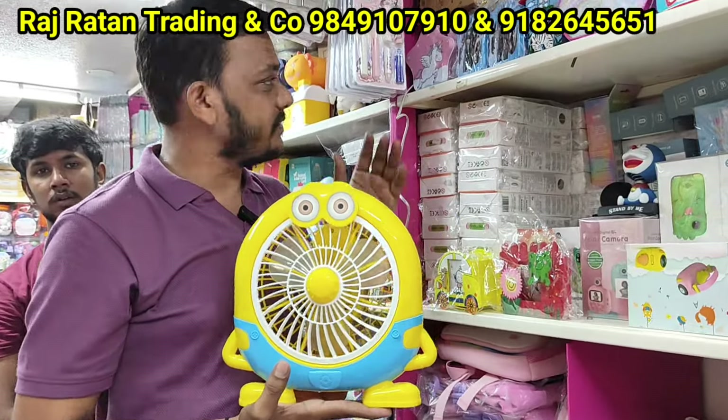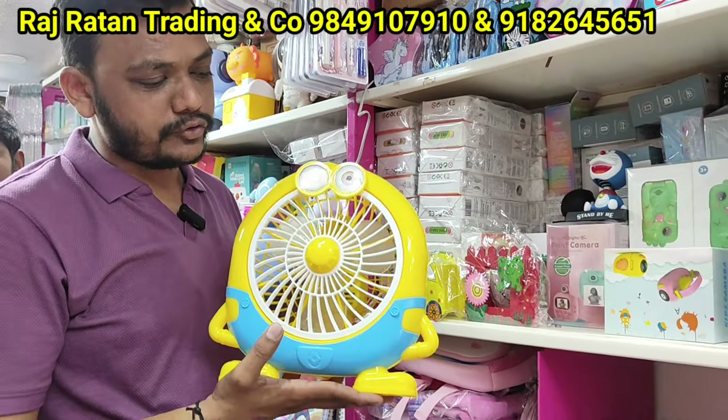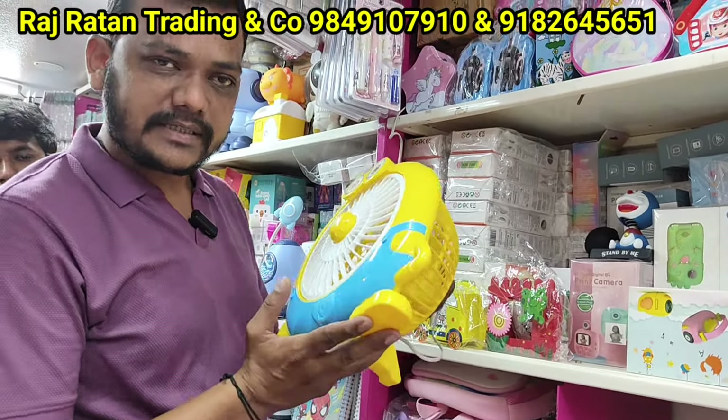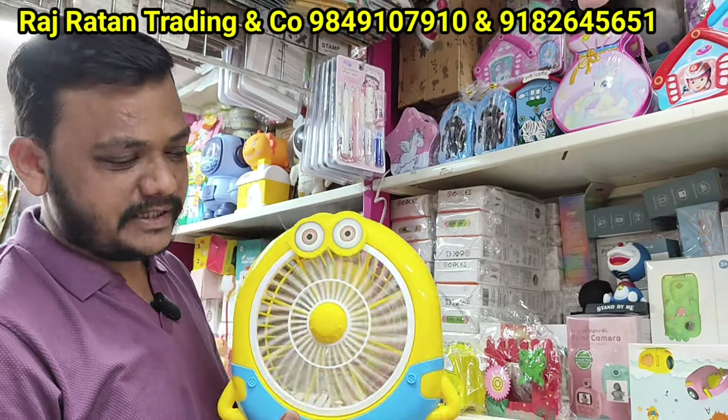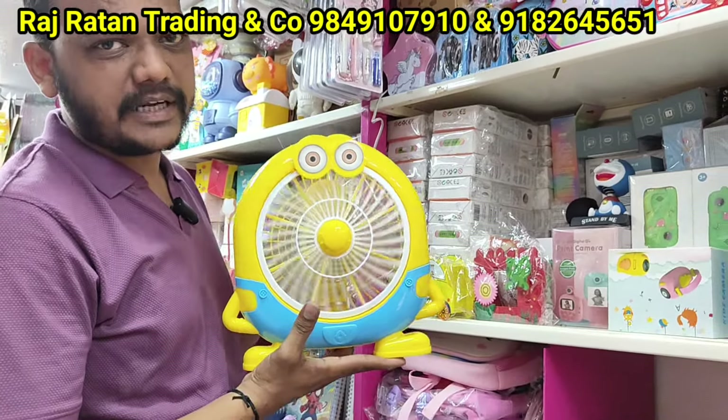This is a minion fan — power correct, two speed fans, many portables. There are chairs, many training items, 950 rupees.